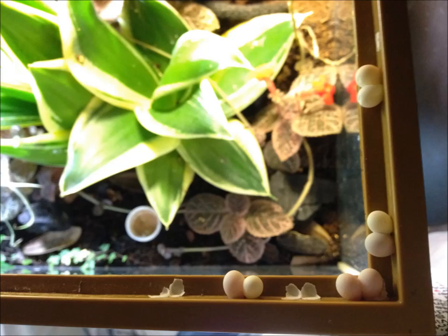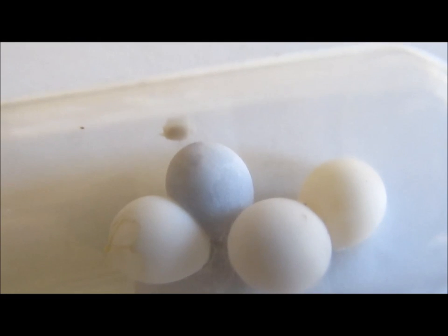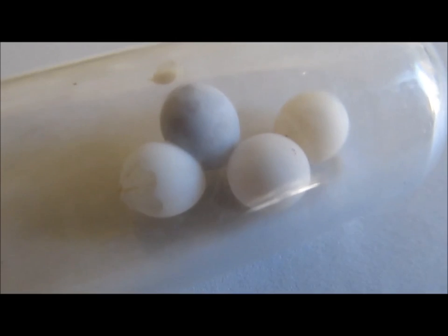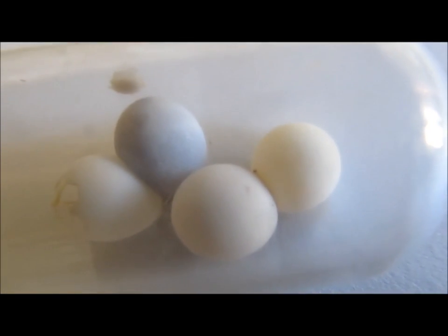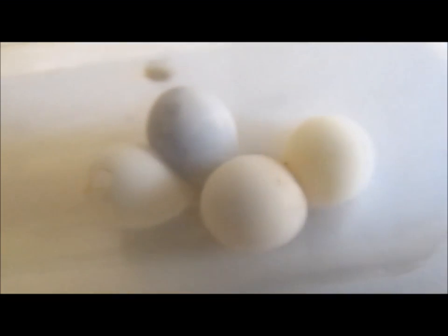Morning geckos reproduce without the need for a male. A single gecko is capable of reproducing by itself, but you may have better results with more than one. Between the ages of 7 and 10 months, healthy morning geckos will simply begin to lay eggs. The eggs are white, very small, and hard-shelled like a bird's egg. They are usually laid in clutches of two, though single eggs are not uncommon. The eggs are glued to surfaces, and if they are attached to the enclosure itself, it is usually best to leave them attached, as removing them without damage can be difficult. Typically, the eggs are laid high up in the vivarium, though occasionally they will show up in other places.